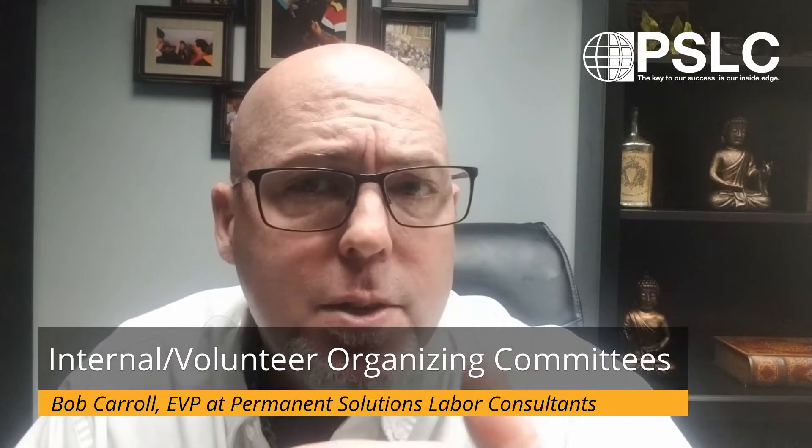Do you know what an IOC or a VOC is? These stand for Internal Organizing Committees or Volunteer Organizing Committees depending on the union. Welcome to Union Free Words of Wisdom. My name is Bob Carroll. I'm the Executive Vice President at Permanent Solutions Labor Consultants, and I want you to know how a small group of negative employees, or employees who may have a real-world frustration who have turned to the union, can potentially cause complete chaos if they ever choose to unionize you.